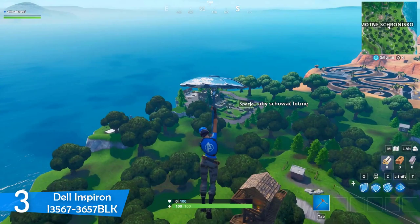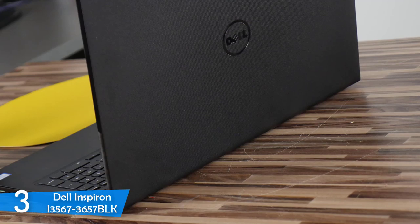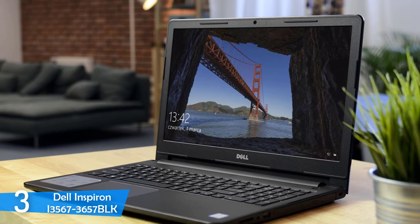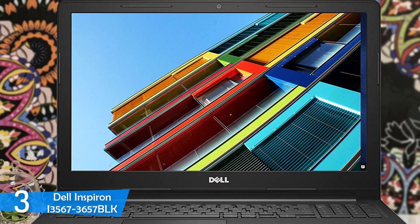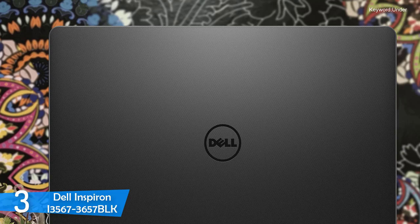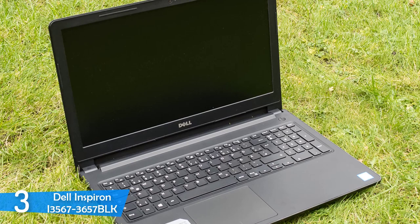The Dell Inspiron i3567-3657-BLK has a 15-inch touchscreen display with a resolution of 1366x768p, and the touchscreen capability was very responsive and functional. The viewing angles are not the best, but the colors were good and the brightness was plenty. The keyboard was spacey and large, complete with a number pad and function keys, delivering a solid typing experience with good key travel and tactile response. In the performance department, it is equipped with the 7th generation Intel i3-7100U CPU with 6GB RAM, 1TB of storage, and Intel Graphics 620 GPU. This made it a strong performer in daily tasks, and you can even squeeze in some light gaming. I was very pleased with its performance.